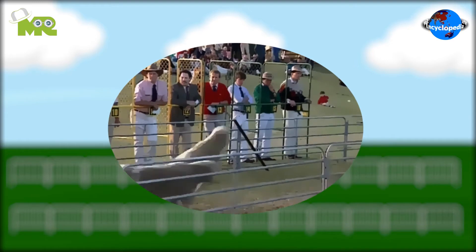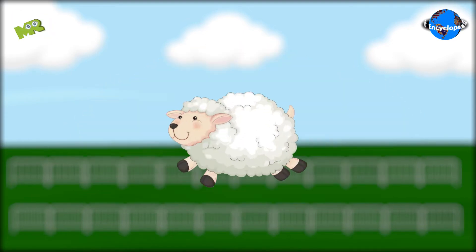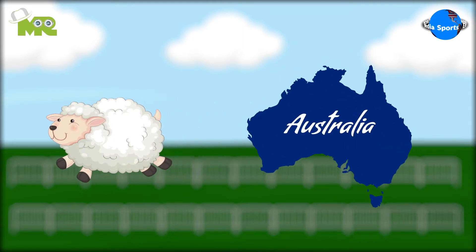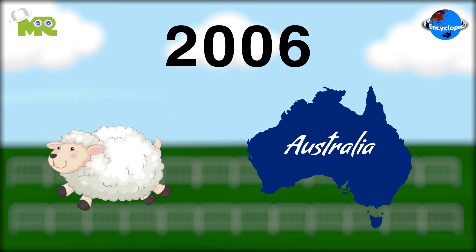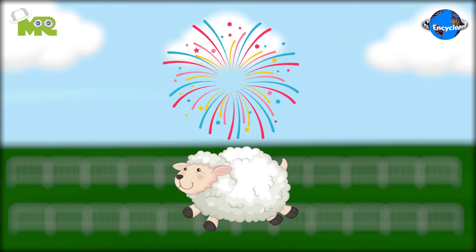Today in our sports encyclopedia series we talk about sheep counting races, so let's begin. Sheep counting is an Australian sport that was first contested in 2006. The game does not have any official status yet but is very much celebrated in Australia.